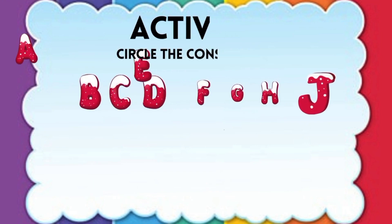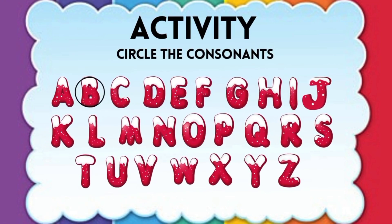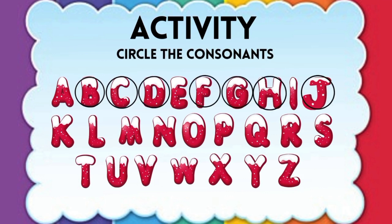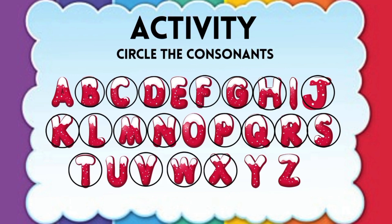It's time to do some fun with consonants. Circle them: B, C, D, F, G, H, J, K, L, M, N, P, Q, R, S, T, V, W, X, Y, Z.